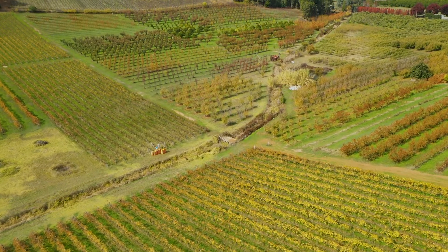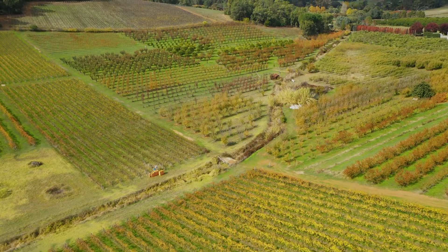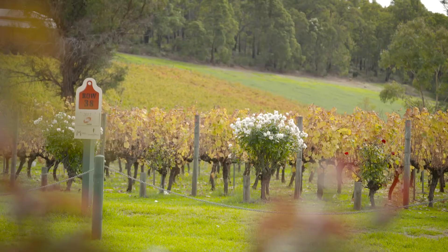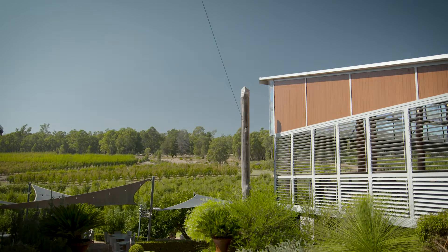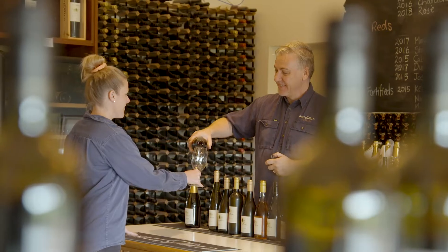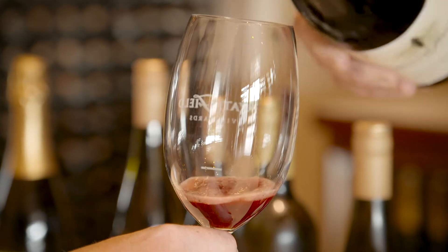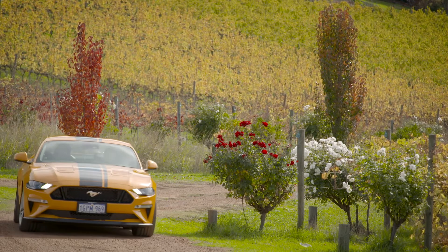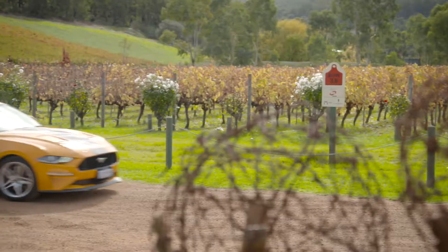Being elevated to almost 400 metres above sea level means this is great fruit-growing country, so the area is full of vineyards and cideries. Most of the cellar doors can be found in the Bickley and Carmel valleys, near the town of Kalamunda, almost exactly halfway between Mundaring and Armidale. I'm really reconsidering my decision to drive.